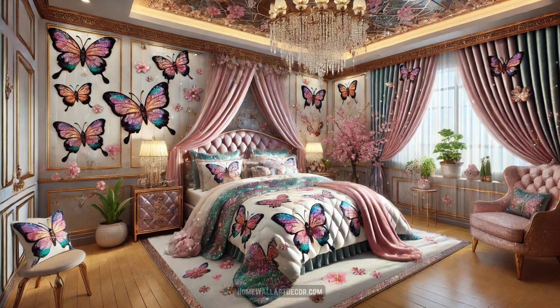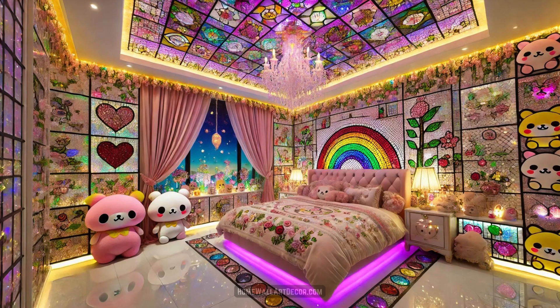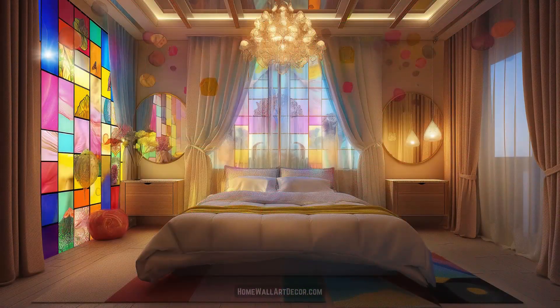If you enjoy content like this, do click that notification bell to be notified when I upload more. And of course, if you want to learn more about this interior design style, do check out the first pinned comment. And until next time, infinite love and happy decorating, y'all!